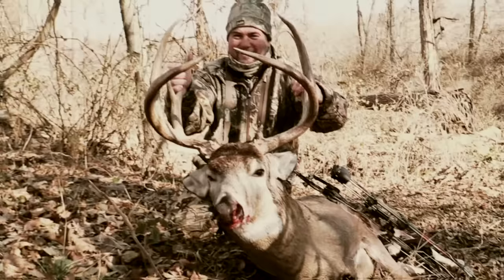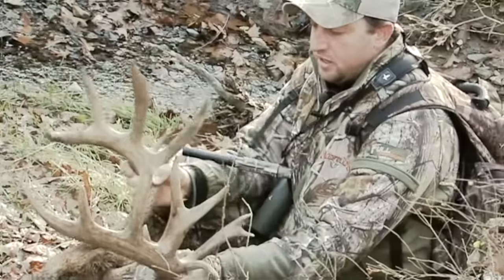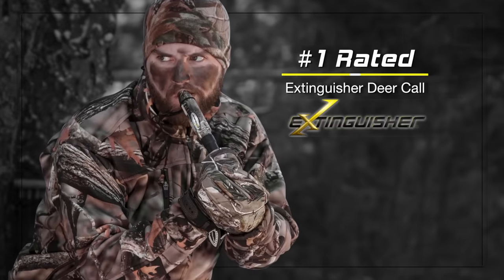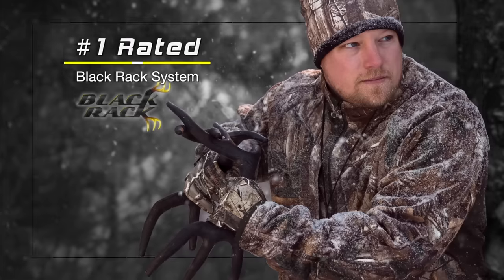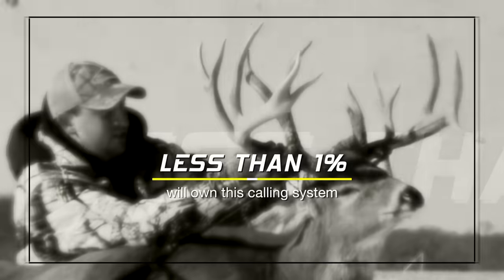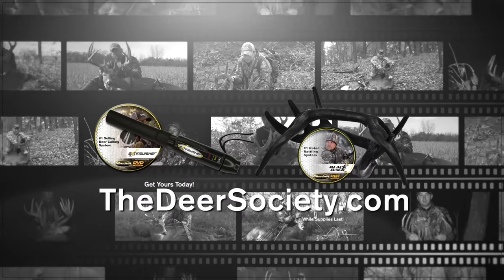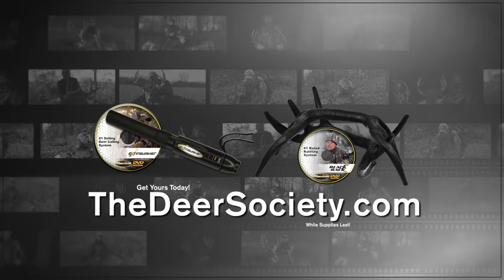Want to experience the same results you just witnessed? Use what the Deer Society experts use. The Extinguisher deer call and Black Rack rattling system are the highest-rated deer communication systems of all time, and less than one percent of deer hunters will have the opportunity to buy one this season. Get yours today at thedeersociety.com — order now.